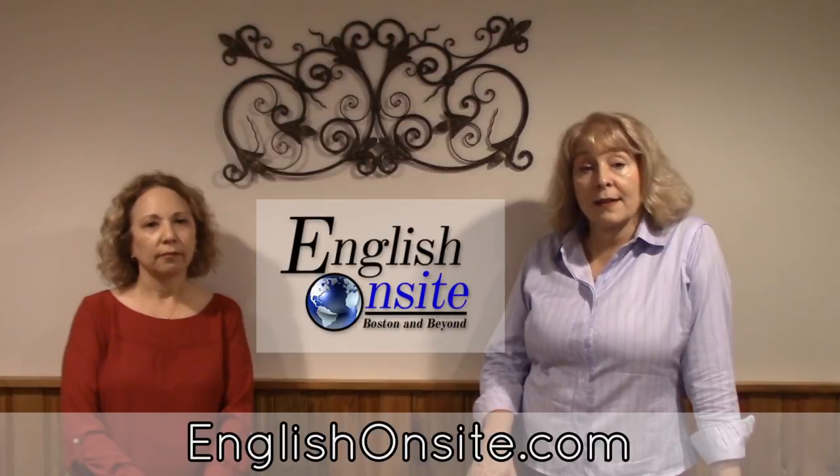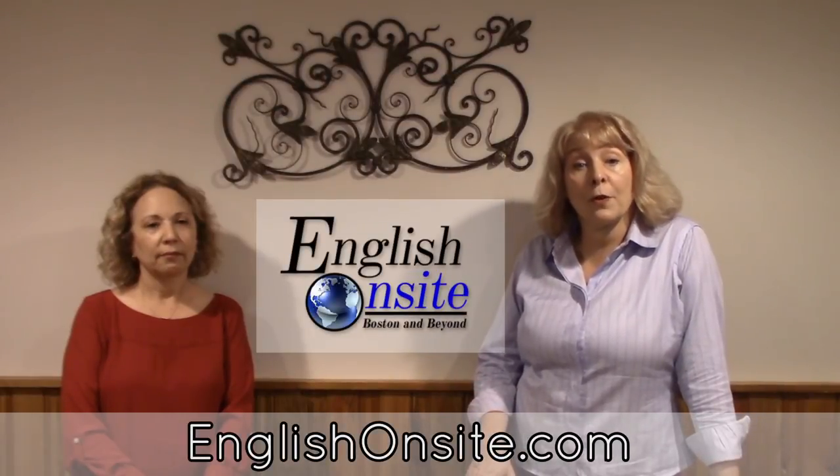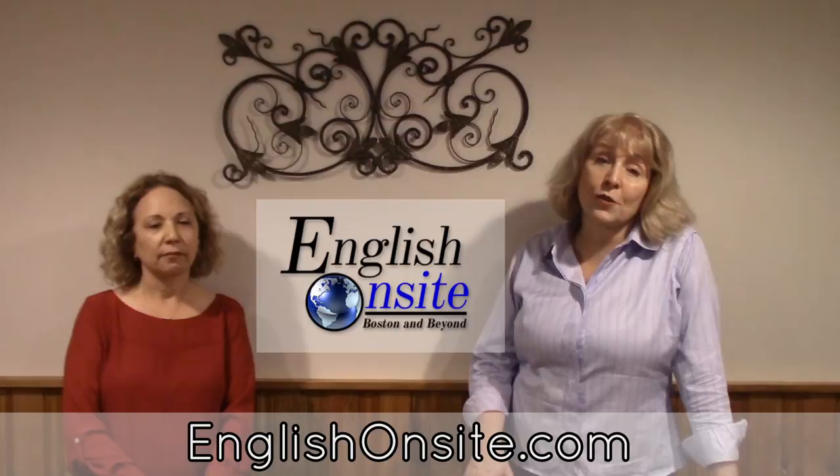Working on improving your accent is fun and easier than you might think. You'll feel much more confident speaking English and people will understand what you're saying and not focus on how you're saying it. We offer individual and group classes in your area as well as training via Skype. Contact English On Sight for a free workshop or training session. We hope to talk to you soon.